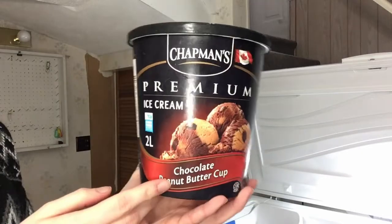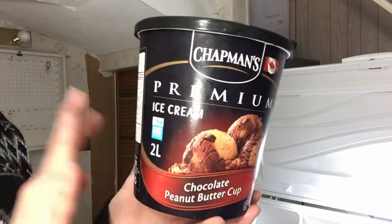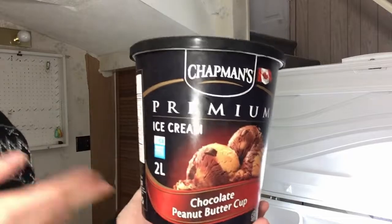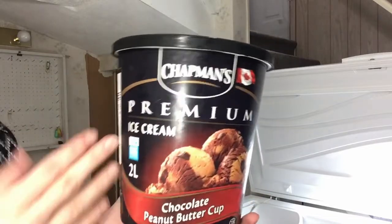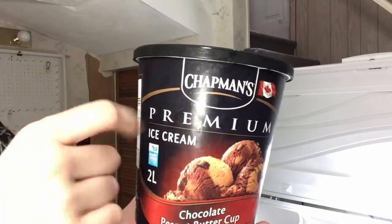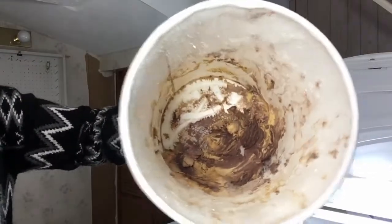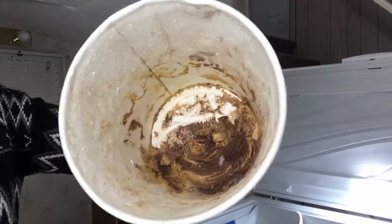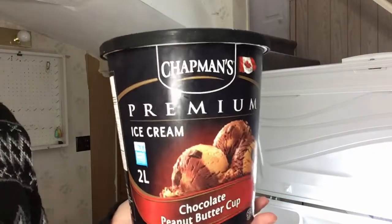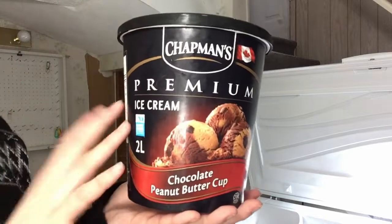My last Chapman's brand is the premium chocolate peanut butter cup. This one's okay — as far as a chocolate peanut butter cup ice cream goes, it's very standard. It's good, but it's nothing special. I don't actually like these tubs as much; it's actually the only tub I have that's this shape, and this one's also almost empty. If it's on sale and you really like a peanut butter cup, I would recommend it, but I wouldn't go out of my way to get this one specifically.